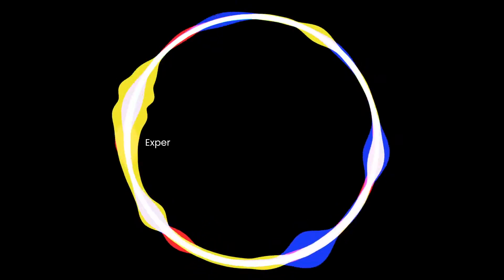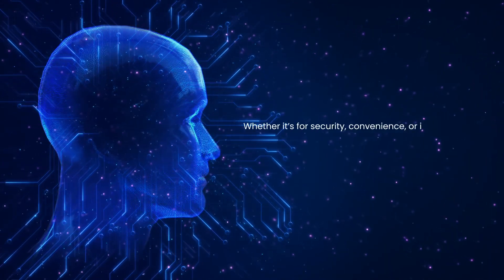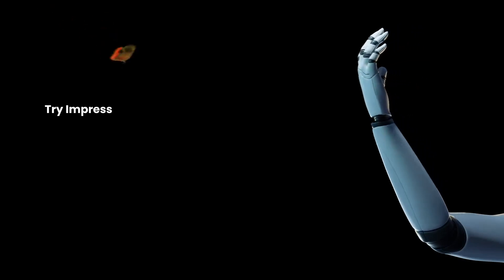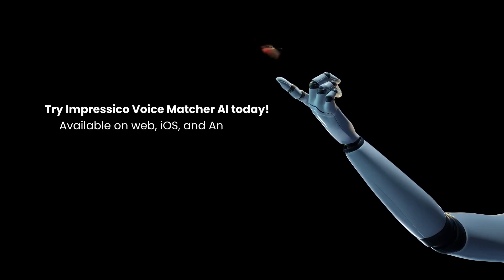Experience the power of voice recognition with Voice Match AI. Whether it's for security, convenience, or innovation, let your voice be the key. Try Impressico Voice Matcher AI today — available on web, iOS, and Android.